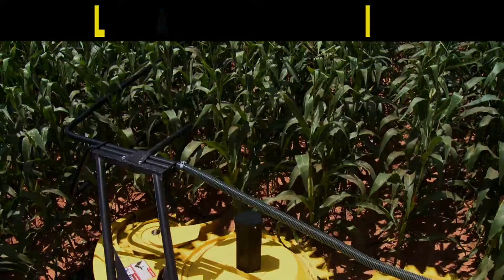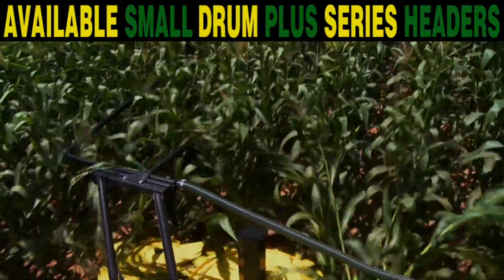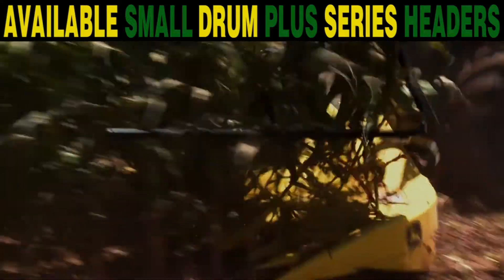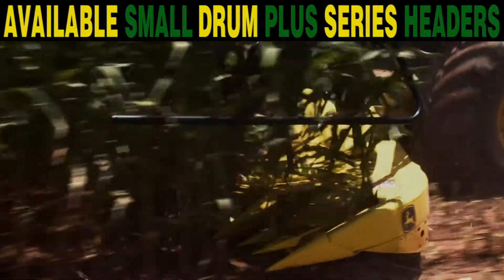And if you prefer rotary heads for corn harvesting, order the new Small Drum Plus Series headers for increased feeding capacity to get you through the field quicker.